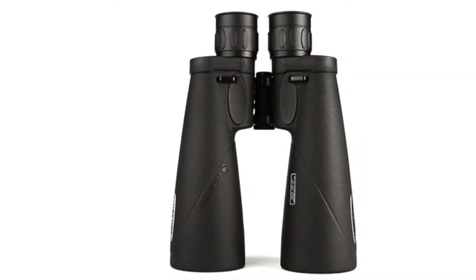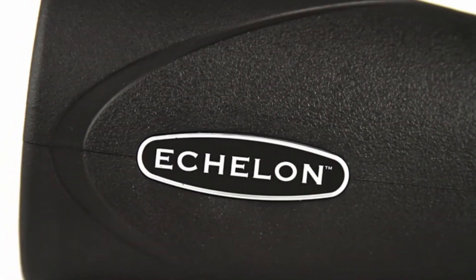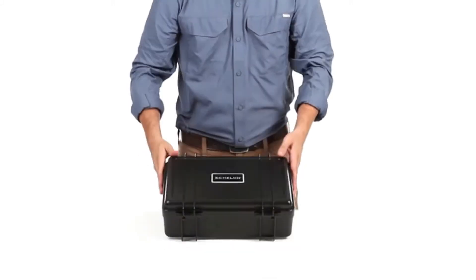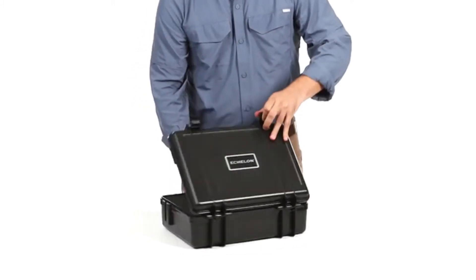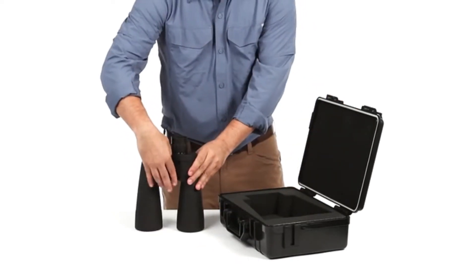Reach a new level of optical performance with Celestron's Large Aperture Echelon binoculars. From the premium Japanese optical components to the sturdy hard-sided carrying case, Echelon is engineered with attention to detail to deliver the best viewing experience.